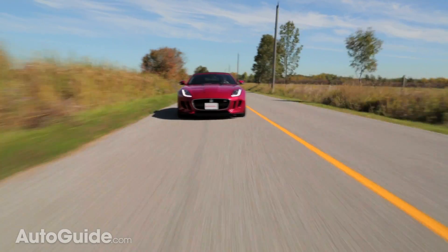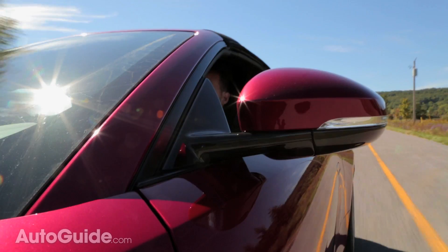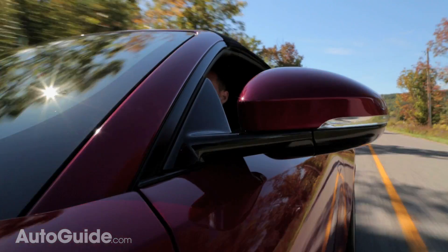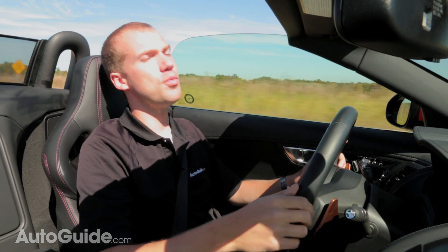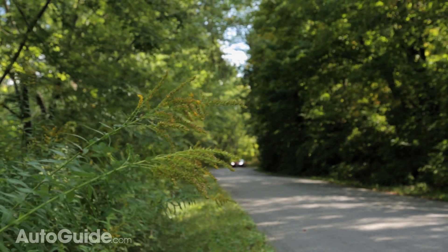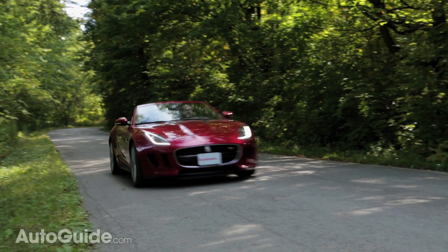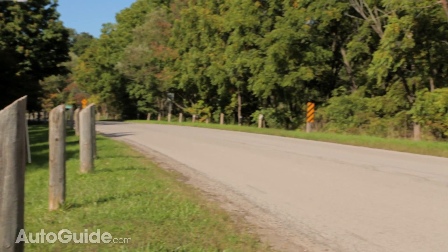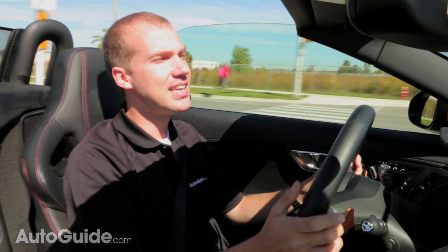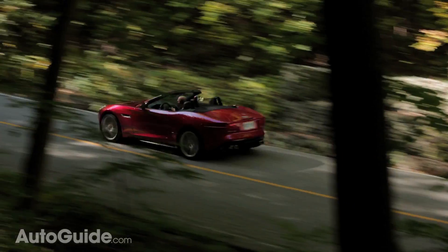A lot of people may not consider this a true sports car due to the automatic transmission, and they have a valid point. I don't think the automatic kills the car, but a true manual or even a dual-clutch automatic would take the F-Type so much further in the performance realm. That said, the automatic does its best to give you the quickest gear changes, especially in sport mode or with the paddle shifters. The one thing I don't like is that you can never get into full manual mode — even in dynamic and sport modes with the paddle shifters, hard throttle applications will still make the vehicle downshift to the lowest possible gear.